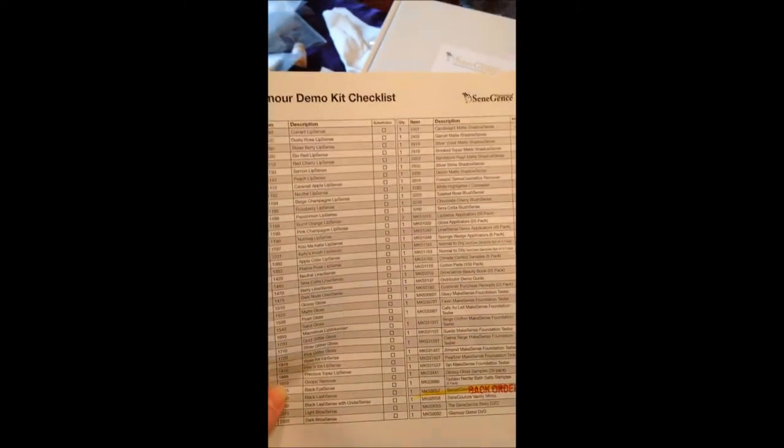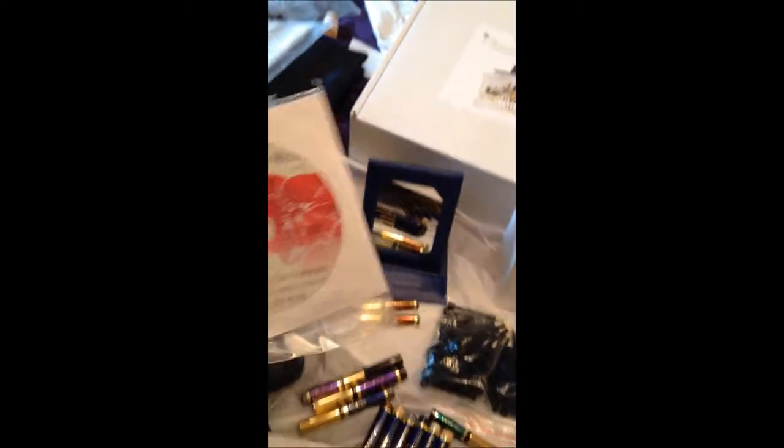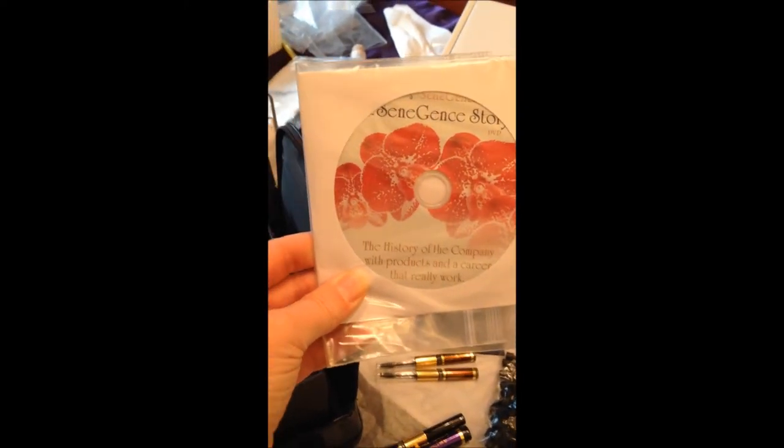It also comes with a checklist, and I highly recommend you go through the checklist to make sure you have everything that's supposed to come in your Glamour demo. You have some tools. The DVD is new — it's the history of the company, so it tells you a lot more about how Joni got started with the company and what her goals are.